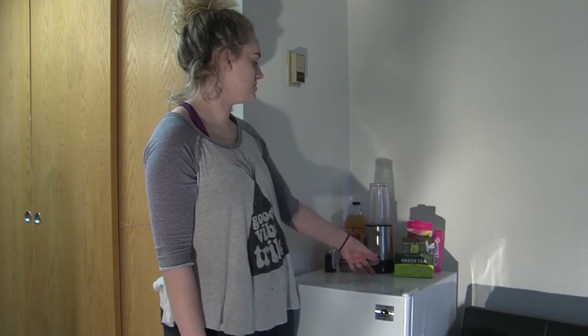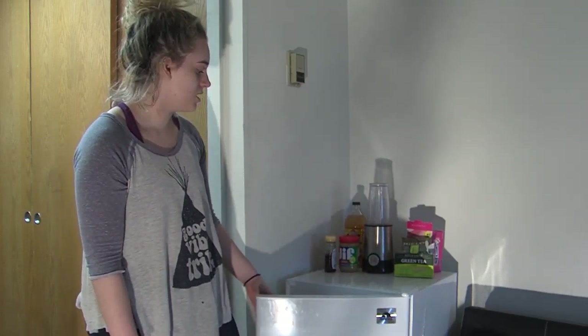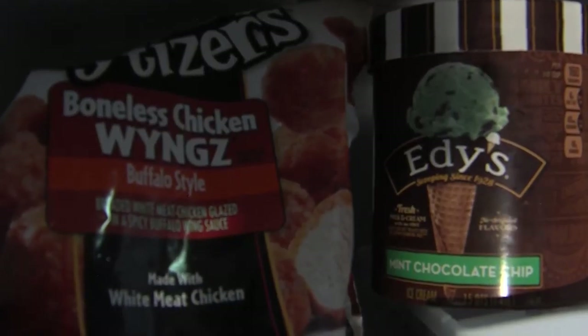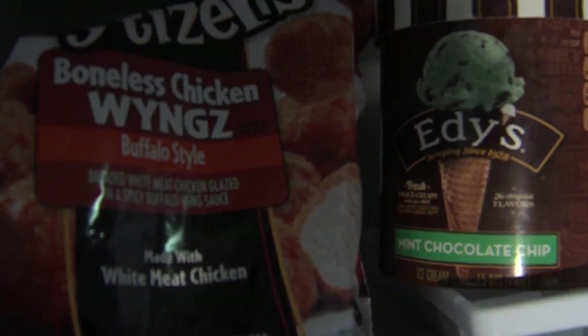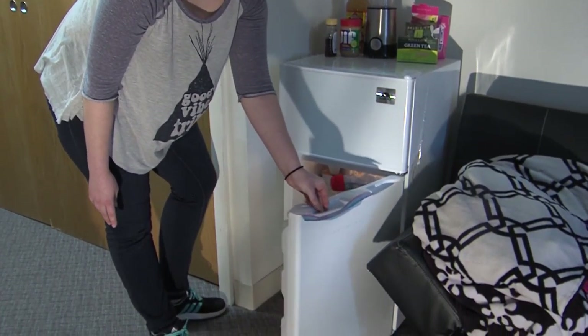First up we have my mini fridge, and on top we have a little blender and green tea, because sometimes I like to make smoothies before school. Inside my freezer I have ice cream, some chicken wings, and of course ice cubes.